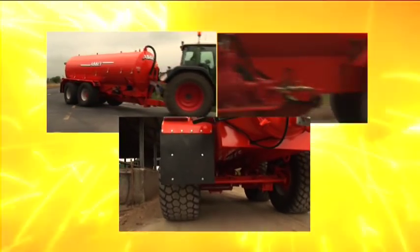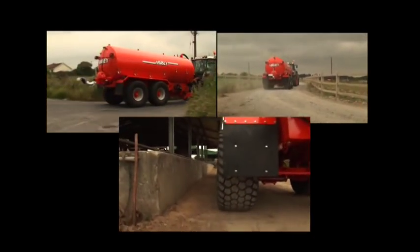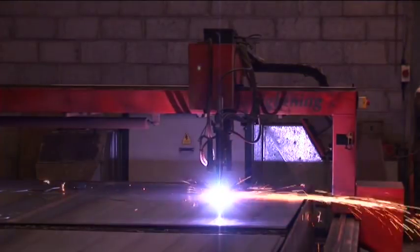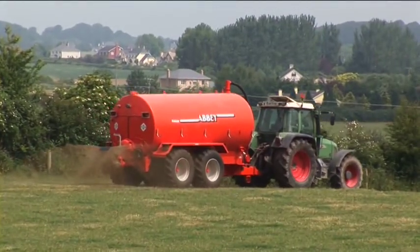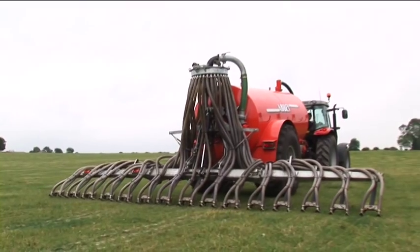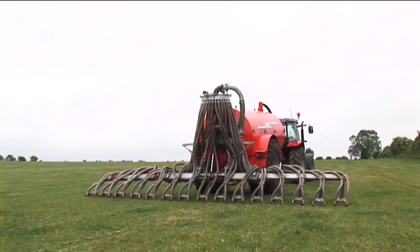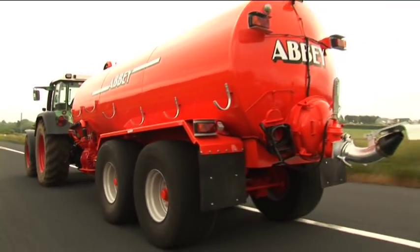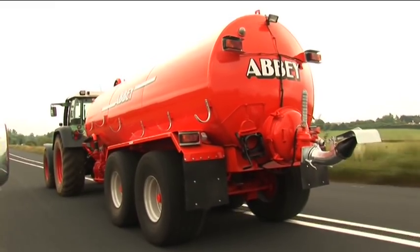Abbey Machinery is one of the largest and longest established manufacturers of slurry handling equipment in Europe. A combination of over 30 years experience and the very latest high-tech manufacturing facilities ensure optimum levels of performance and reliability to meet the highest standards required by today's operators. Designed and manufactured by Abbey, the Supertanker range is manufactured using the highest quality materials and components ensuring years of reliable service.